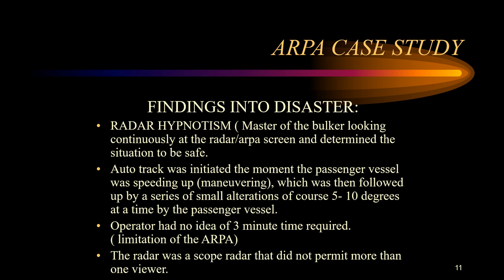The ARPA was activated at 2250. On the basis of ARPA information, the CPA of Nakimov was shown as one nautical mile at 2300 hours when the two ships were only four nautical miles apart. In reality, at 2300 hours the CPA was only 0.2 nautical miles. The operator did not give enough time to the ARPA to assess the situation. You must allow the ARPA to track the target over a period of at least three minutes to provide accurate CPA and TCPA information.